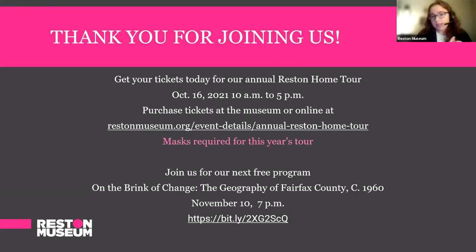Thank you all for joining us. I hope you can join us for our upcoming events. Our next program will hopefully be a hybrid in-person and virtual program with Reston Community Center on November 10th at 7 p.m. Shelly Mastron, who's on our board, has published a wonderful book, 'On the Brink of Change: The Geography of Fairfax County, circa 1960,' and she will be presenting about her book. In complement with tonight's program, we're very happy and excited that the Reston Home Tour is back this year, which will be October 16th, so we can compare and contrast the 1960s with the wonderful renovations homeowners are doing today.